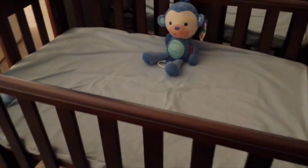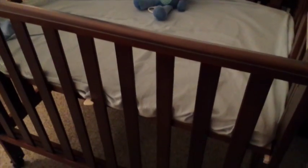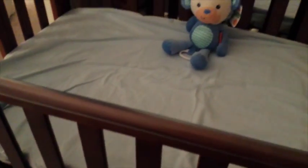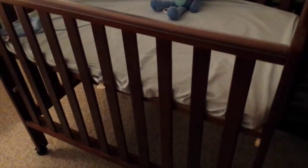Hey guys, hope you're having a great day. Just wanted to show you my baby's crib — it's a Dreamweaver portable crib with three adjustments. It can be at this level here, which is great for a newborn or for changing, and it also can go to the middle and then to the very bottom, so it's really cool that way.